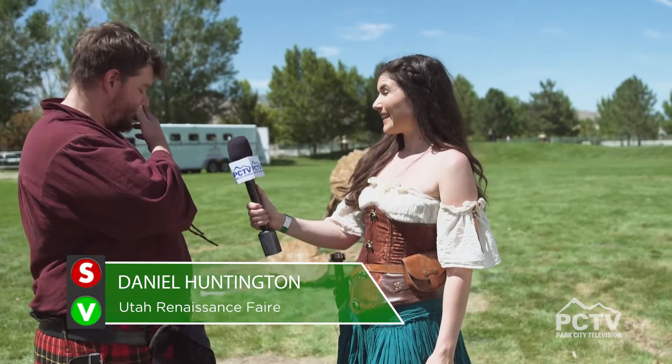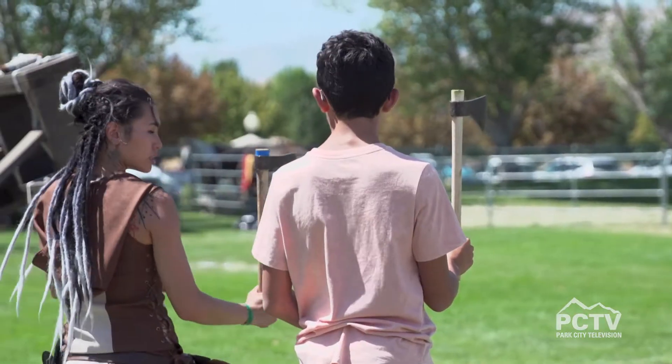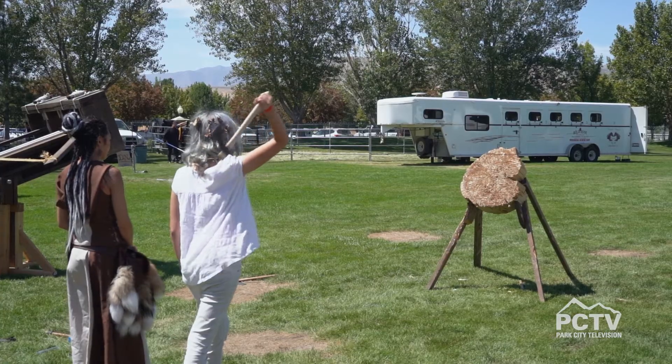Axe throwing is a little bit better than knife throwing because it actually does something — knives are a parlor trick, whereas axe throwing is actually a battle tactic. Mostly the French are really popular for it. They're actually named after a particular axe called the Francesca.